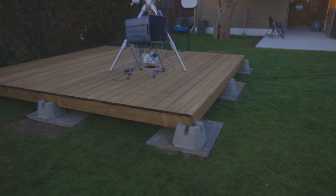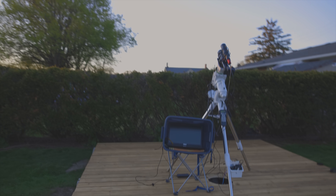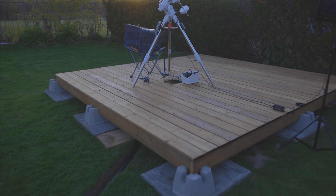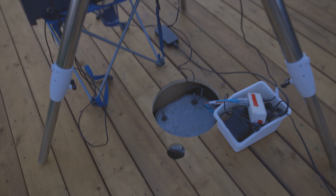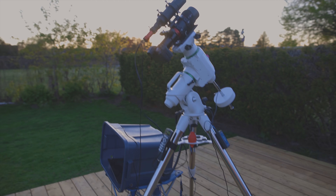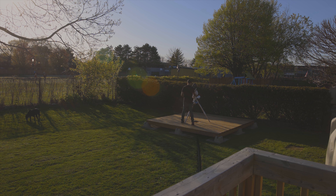If you follow me on Instagram, chances are you already knew that a backyard observatory is in the works. Rudy's very excited about it. So this is as far as we're at right now — it's a 12 by 12 floating deck with a cutout here of a concrete footing for a pier. The tripod's just sitting up there right now. I'll do a full reveal and tell the whole story when it's done.